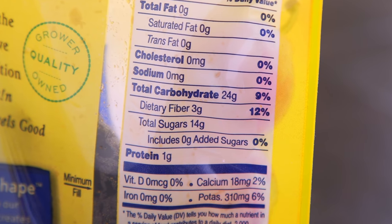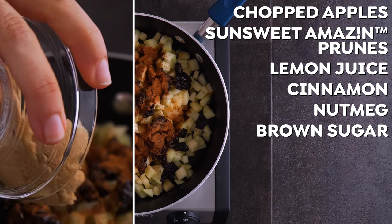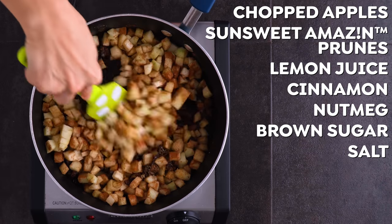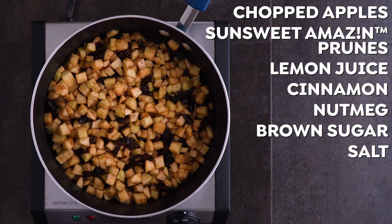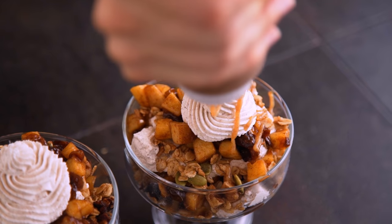Did you know that prunes may help to prevent bone loss? I also add lemon juice, cinnamon, nutmeg, brown or coconut sugar, and salt into a saucepan. First, with the heat off, just toss them to coat and let them macerate for 10 minutes or so before cooking. Once they've sat, cook over medium-high heat for 10 to 15 minutes until softened, and then allow that mixture to cool before assembling.